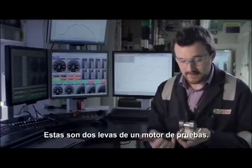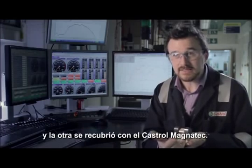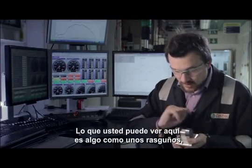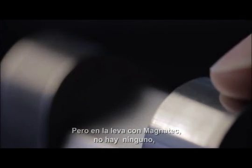These are the two engine test parts. This one has run without the intelligent molecules and this one is Magnetech. What you can see is real evidence of scratches, of abrasive wear — lots of damage there — and it's just not evident in the Magnetech cam.